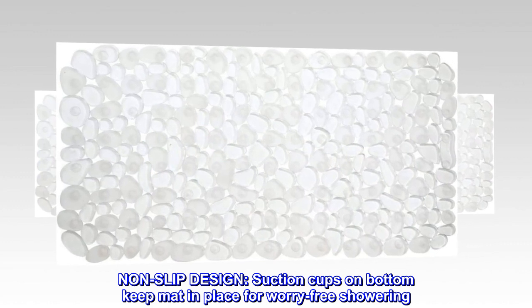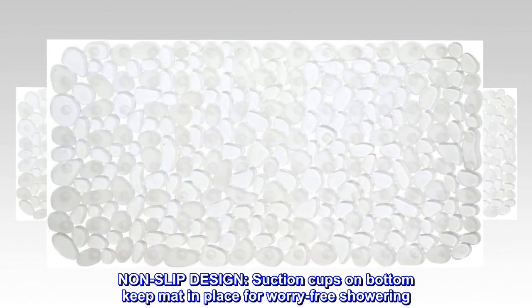Non-slip design. Suction cups on bottom keep mat in place for worry-free showering.